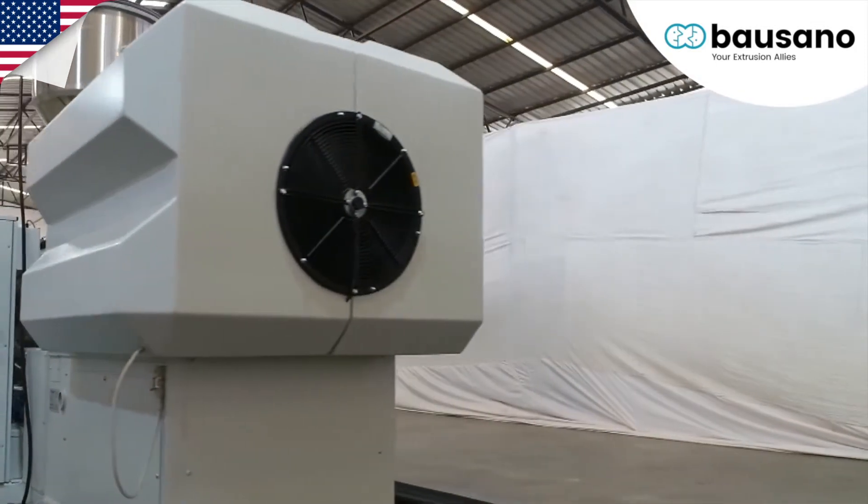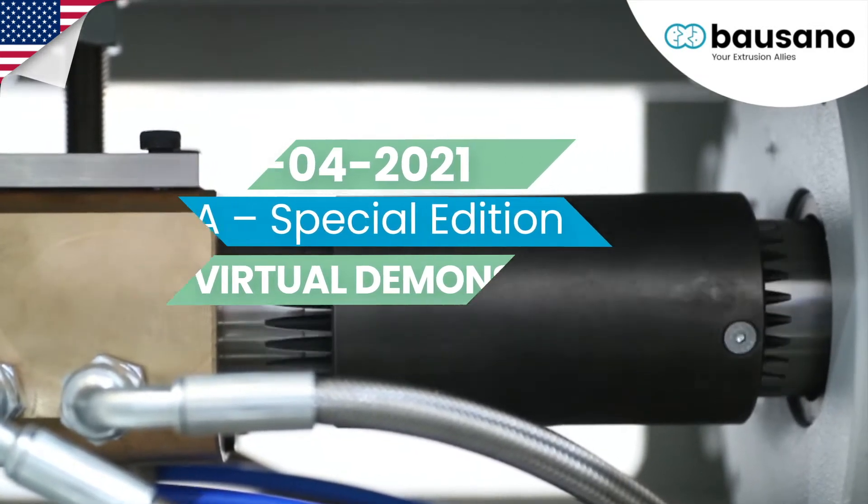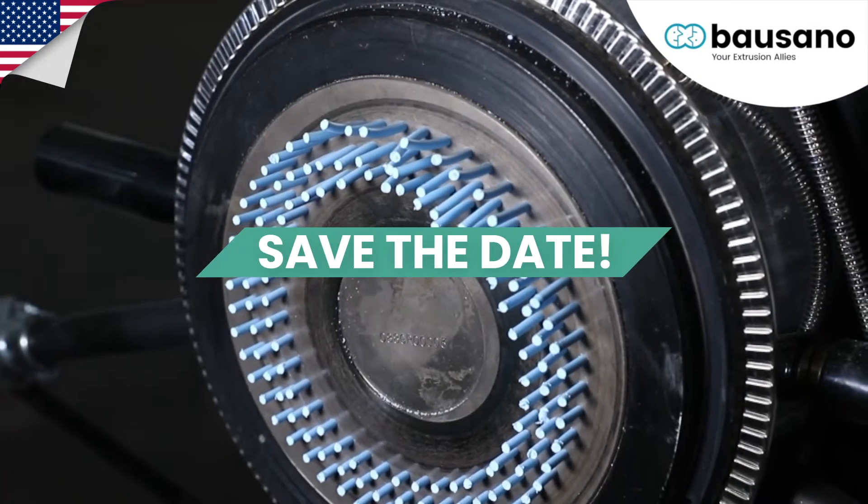The heart of our technology is formed by our patented system named Multi-Drive, which guarantees great durability and optimal production for any type of extrusion line.